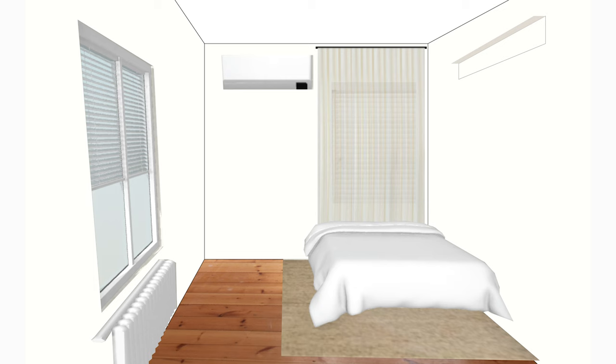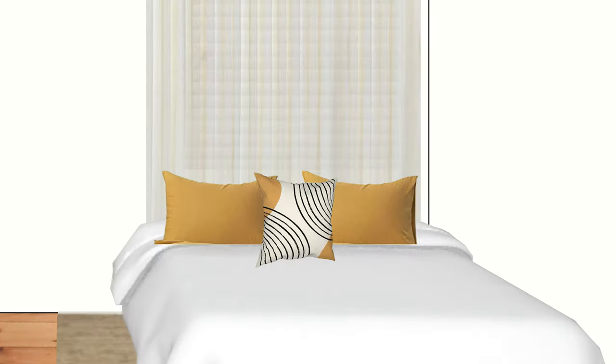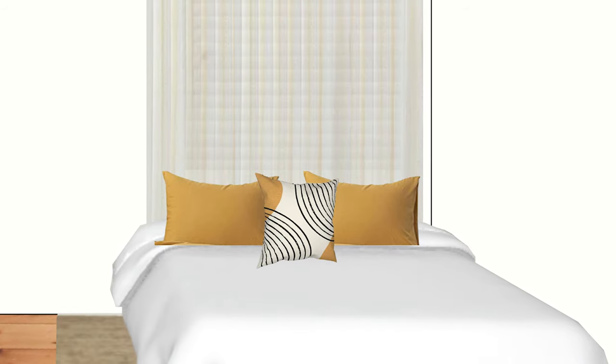We want to add a fun pop of color to the bed, so I'm adding mustard yellow pillows with a throw pillow that has a touch of a black geometric pattern. It's a nice warm color, a minimal pop — and frankly it is physically impossible for me to design an entirely neutral space, so this is the best you're ever going to get from me.